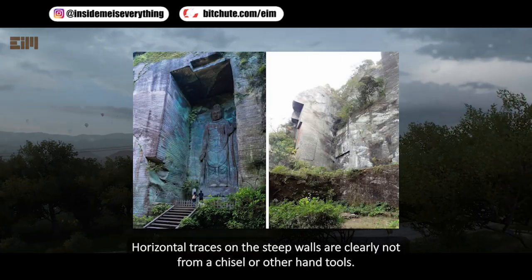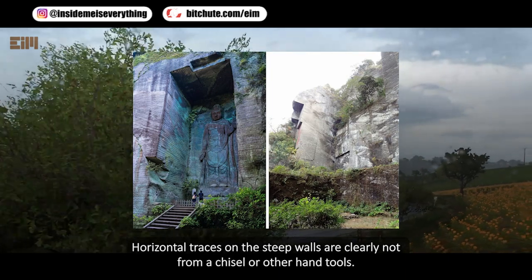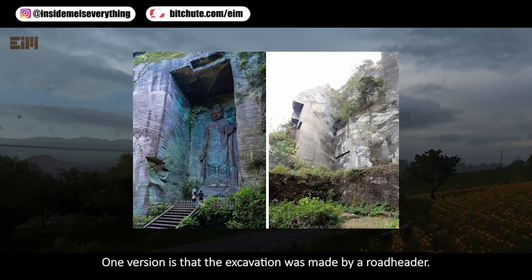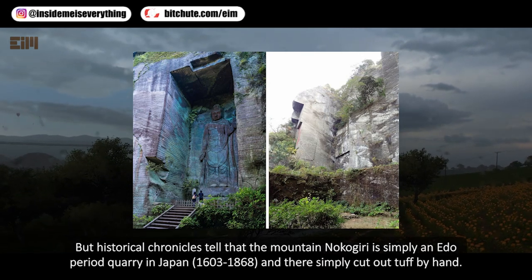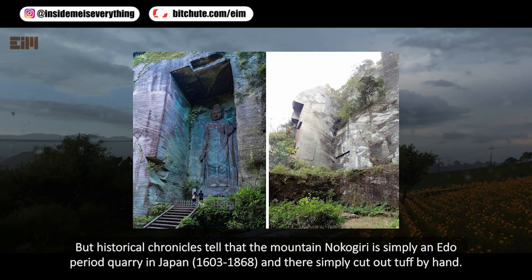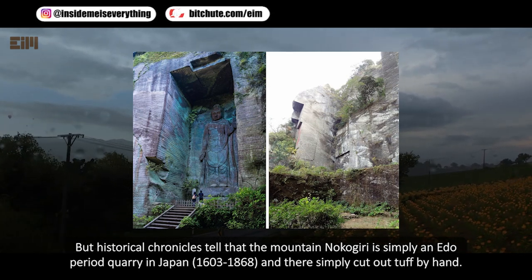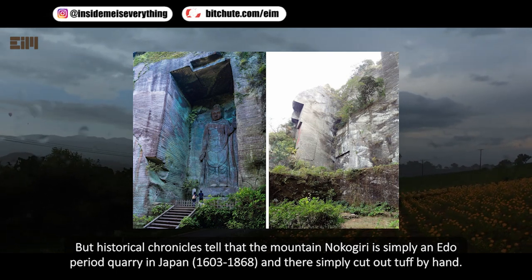Horizontal traces on the steep walls are clearly not from a chisel or other hand tools — such traces are left by tunneling equipment. One version is that the excavation was made by a road header. However, historical chronicles tell that the mountain Nokajiri is simply an Edo period quarry in Japan, dating about 1603 to 1868, and that it was cut out by hand.